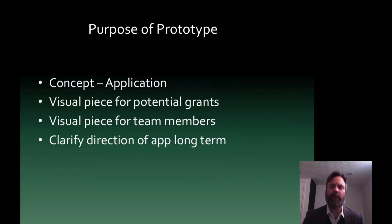After creating the prototype, the purpose was that we had a concept we could show people in the form of an application. Now people could see it, feel it, and touch it and understand more of what the musician and the artist were talking about. This was really great for us because it was a visual piece for potential grants — the whole idea was to get more money so we could perfect this and eventually bring it to market. It was also a visual piece for our team members. We've expanded our team and met with psychologists and therapists, and it clarified our direction for the long term because the more we interacted with it, we realized what we wanted to add and subtract in the final product.